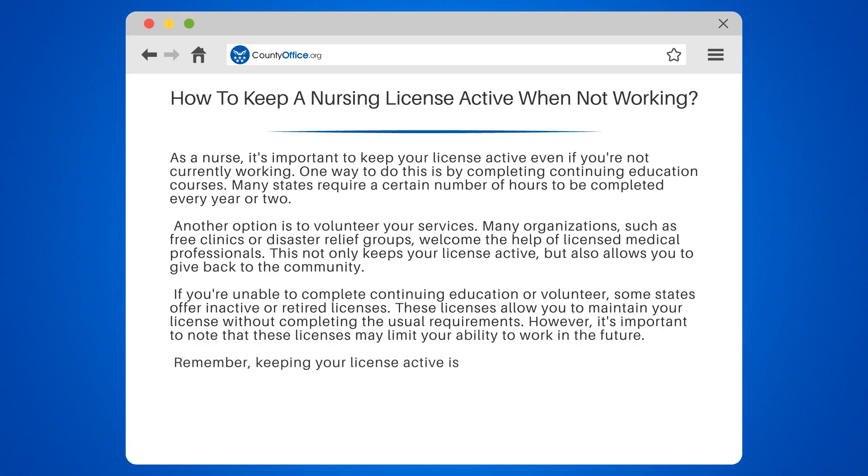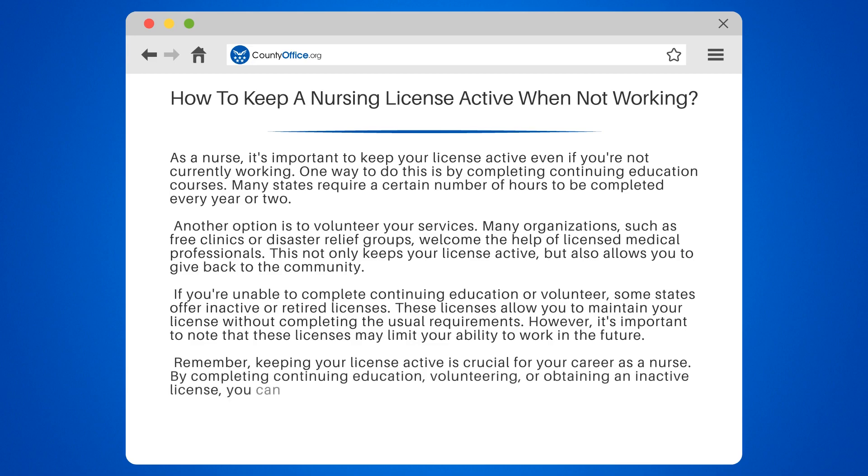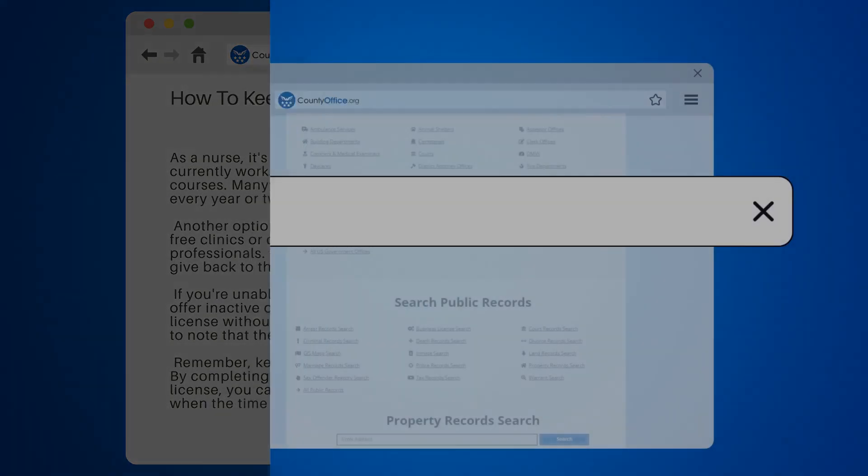Remember, keeping your license active is crucial for your career as a nurse. By completing continuing education, volunteering, or obtaining an inactive license, you can ensure that you're ready to jump back into the workforce when the time comes.